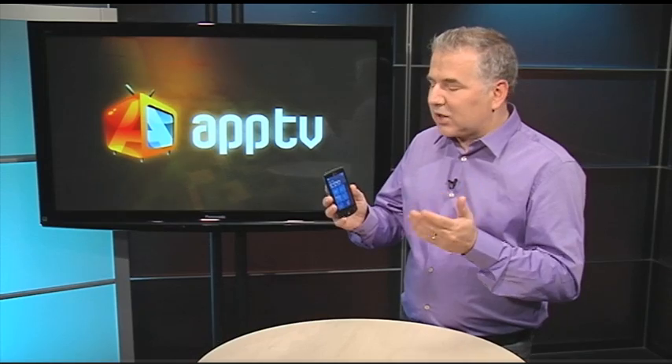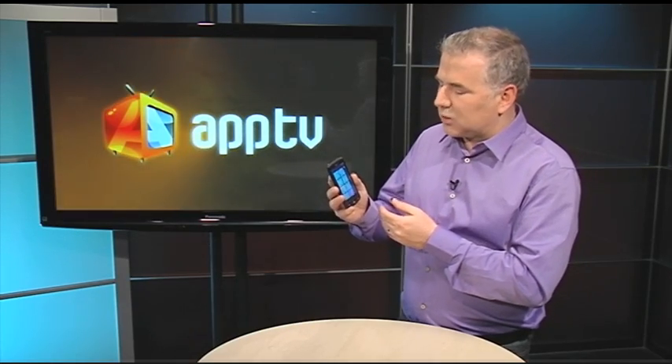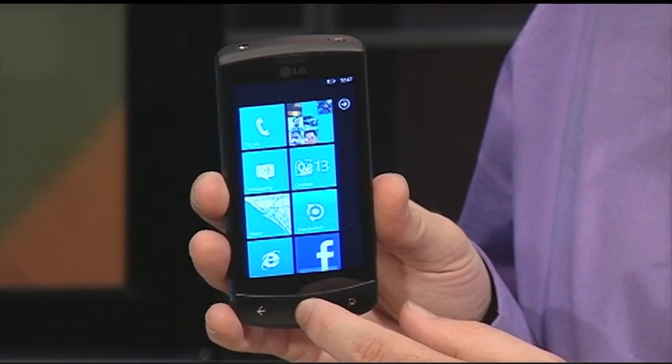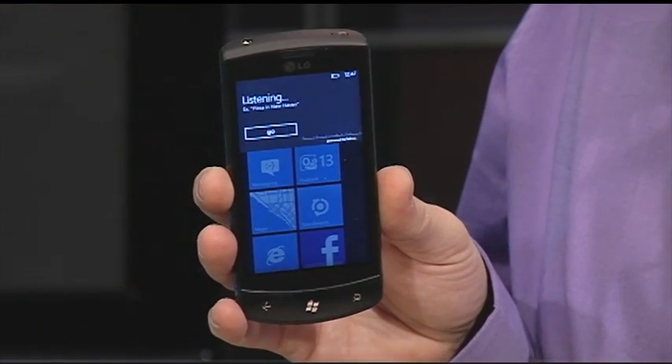You can actually search for web results as well using the Bing powered search. And again, so simple. Hit the Windows icon at the bottom here. Toronto Restaurants Pizza.